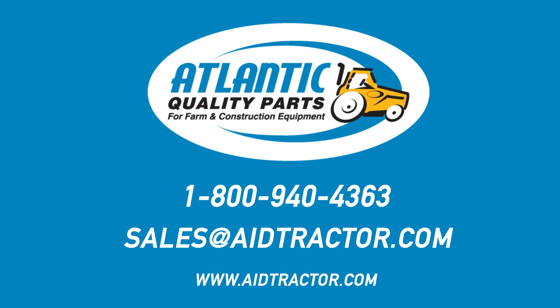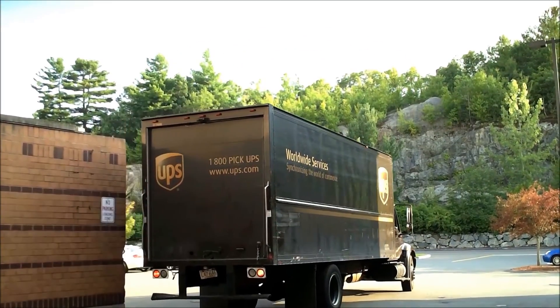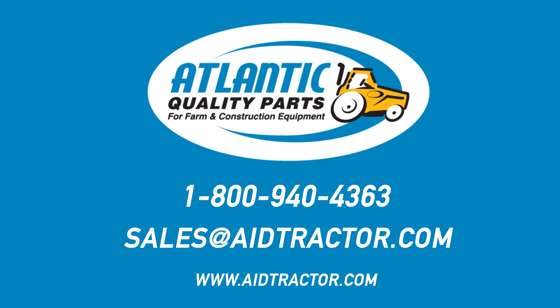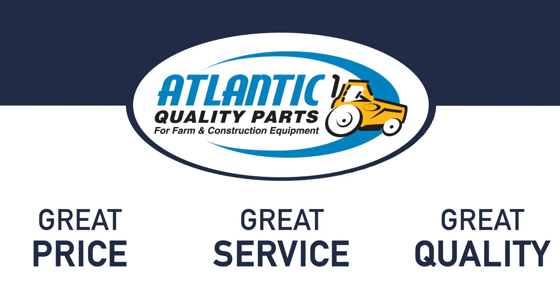We offer competitive freight programs domestically and ship with most ground and freight carriers. We normally ship Ex-Works to our customers around the world. Thank you for watching our video and learning more about what we do. Visit our website at www.aidtractor.com. We look forward to helping you grow your business.